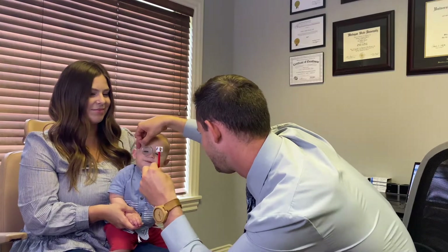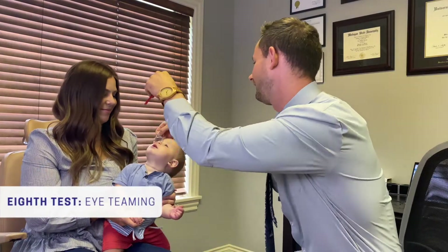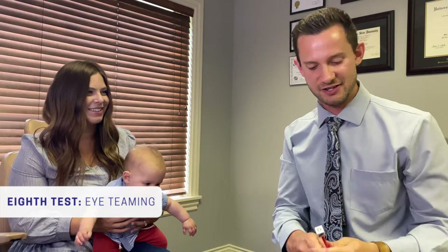Now I'm going to see if he's using both eyes together — I've got him looking at these little pictures. He didn't love that test very much, but every now and then I was actually inducing double vision and seeing him scan up and down at two different targets.